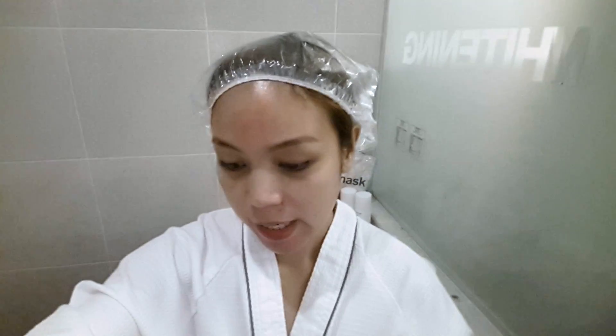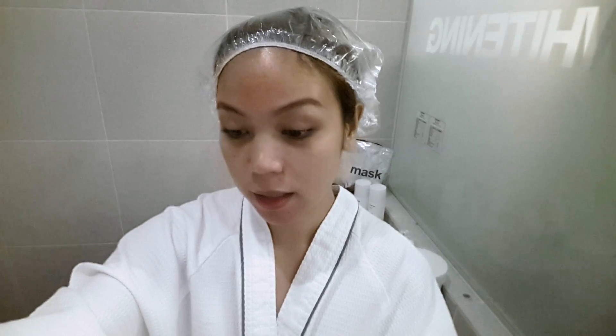I asked Ate Nelly if it's advisable to vlog while doing the procedure. She said it's okay, but it might not be comfortable since I'm undressed. So I decided to just leave the camera here and enjoy this pampering session.